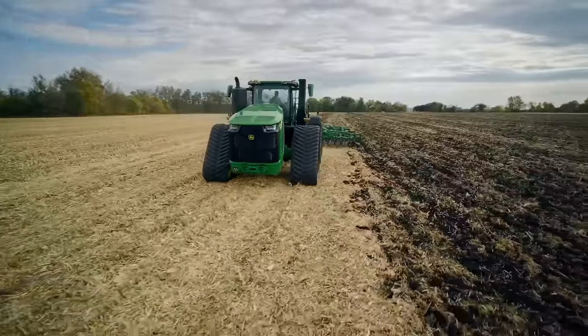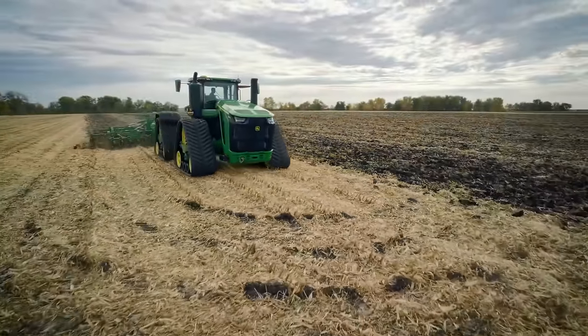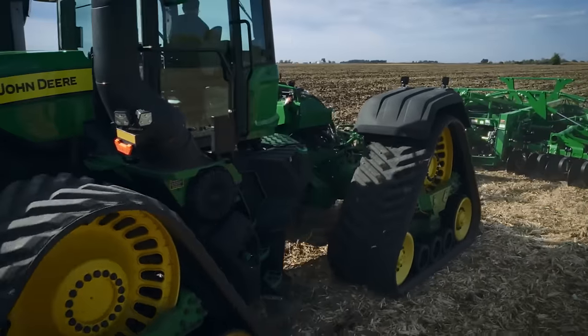It's also about a simpler ownership experience. All core components — engine, transmission, cab, axles and precision ag technologies — are designed and built by John Deere.